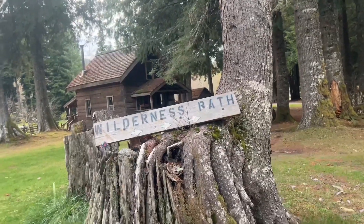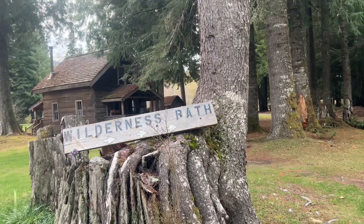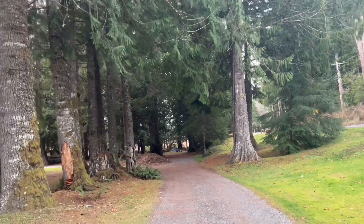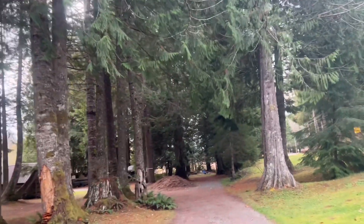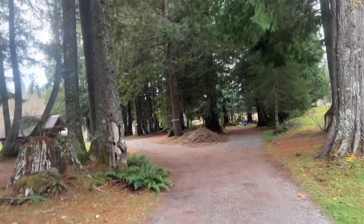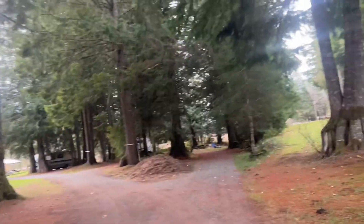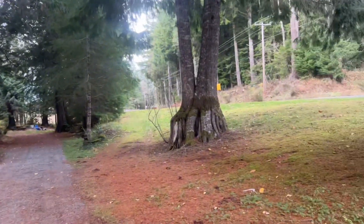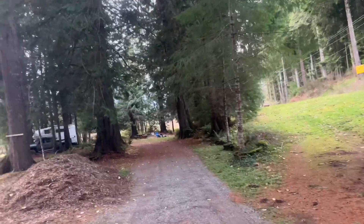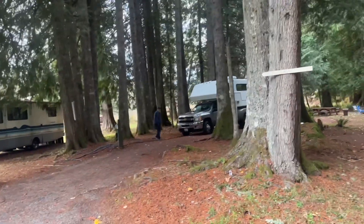Hello everybody, we use the app HipCamp and we got this camping spot called Wilderness Path. Let's take a look. This has garbage, recycling, no restroom — at least in November there's no restroom — and we could hook up our camper just fine. It is next to the road, there is some road noise, but I still think after the road calms down it is still quite lovely.